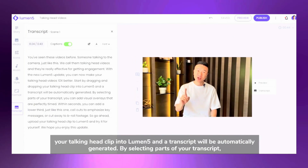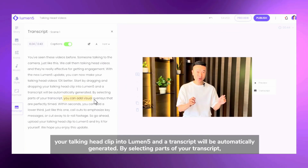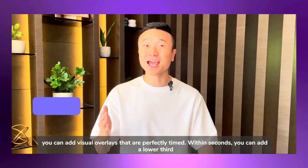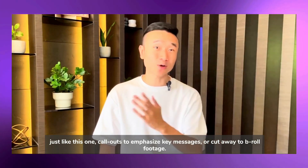Lumen5 is an AI-powered tool that understands your script, combines relevant video clips for specific moments, and creates an entire video — all in just minutes. It uses AI to analyze text, find the best visuals, and even suggest music. All you need to do is fine-tune the final product: maybe change the music or swap some clips.